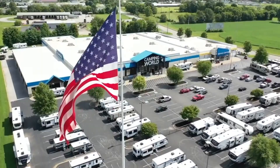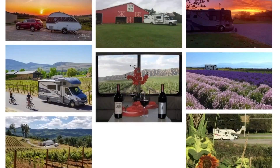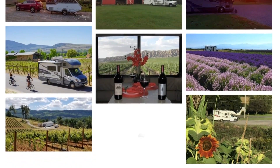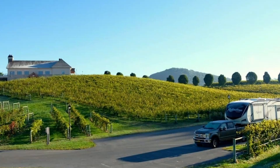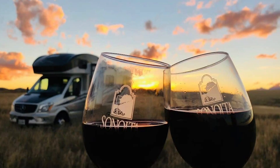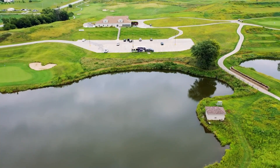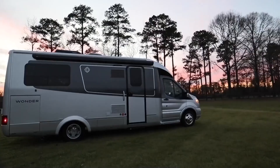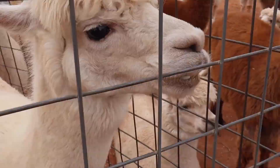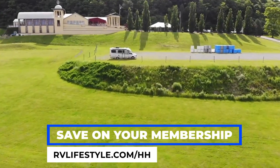Tired of overbooked campgrounds? Check out Harvest Hosts, where RVers can overnight for free at more than 2,400 wineries, farms, microbreweries, golf courses, and attractions. It's a membership service for self-contained RVs offering unique, beautiful, peaceful overnight experiences across North America. Jennifer and I are members and have made great memories there. There's no charge for camping, and the membership fee is easily offset with just a couple of stays. Use our affiliate link RVLifestyle.com/HH for 15% off your membership.